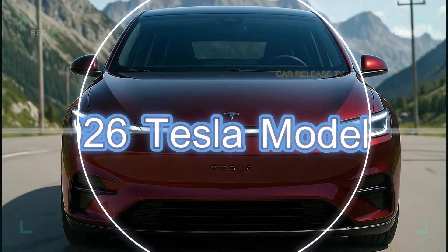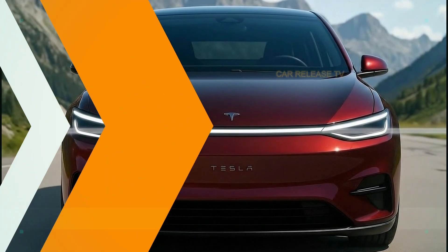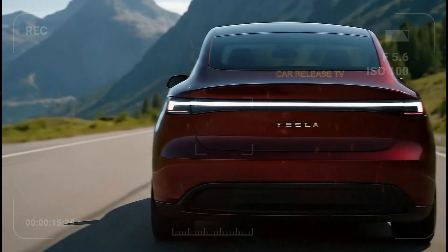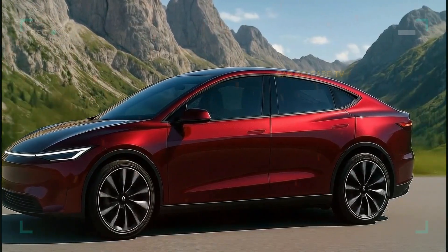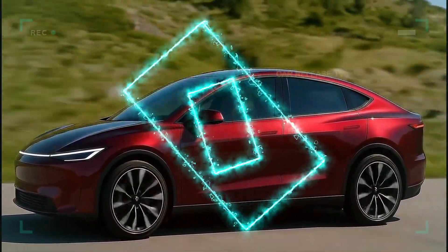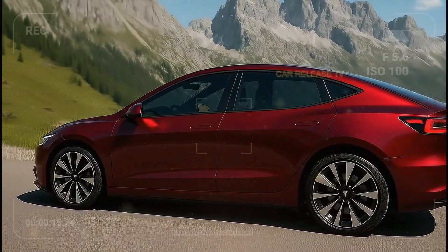So there it is — the 2026 Tesla Model 2, the most talked-about people's Tesla yet. Compact, beautiful, efficient, and possibly the car that brings Tesla to the masses. Would you buy it at $25,000? Or do you think Tesla's hiding something bigger behind this new design? Let me know your thoughts in the comments below. And as always, thanks for watching. Stay charged, stay curious, and I'll see you in the next video.